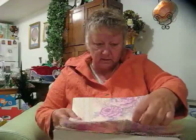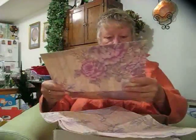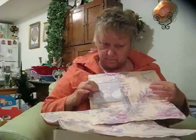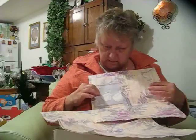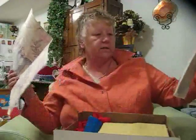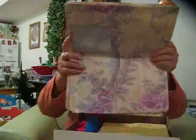Oh, these are bags! They've got Tinkerbells on them, and the little people from — was that Cinderella or something? Anyways, I love the colors. Oh, Snow White! These will come in handy, thank you.